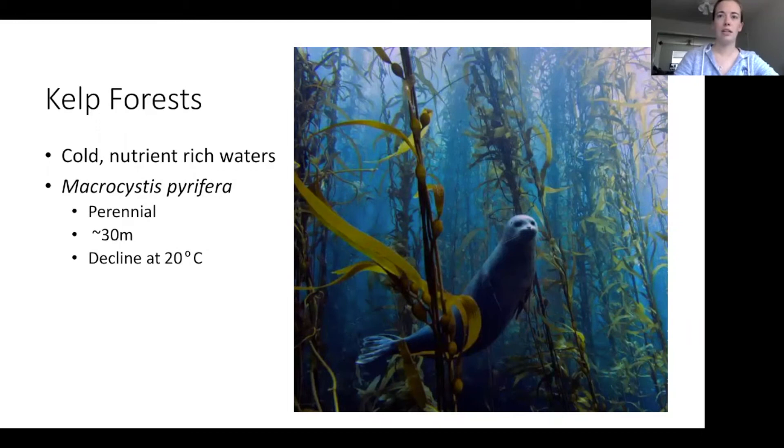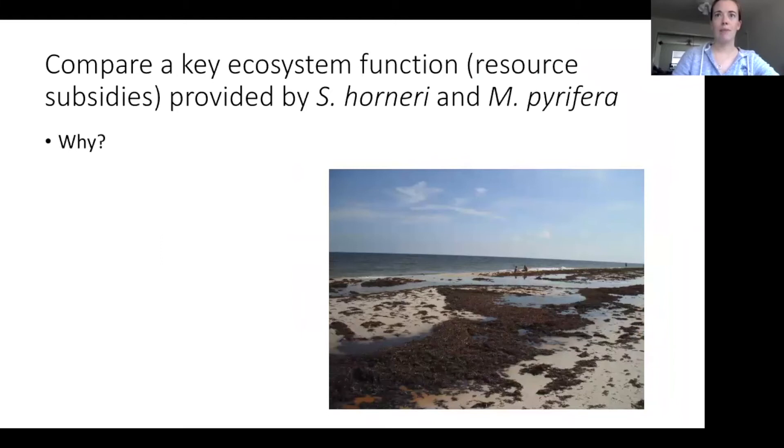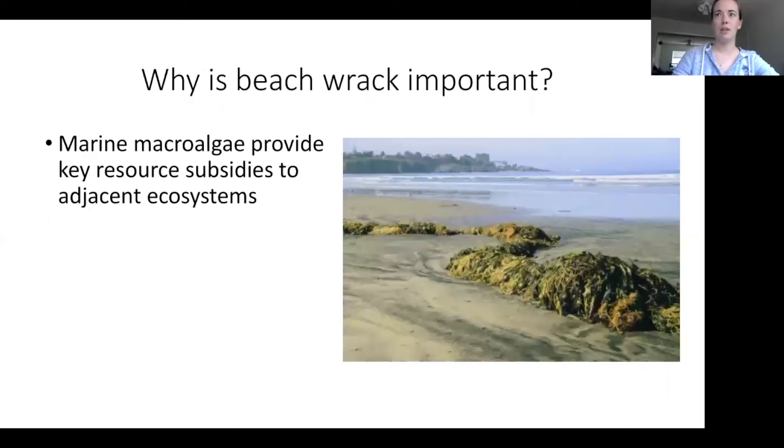My question is to compare a key ecosystem function — resource subsidies — provided by invasive Sargassum horneri and native Macrocystis pyrifera. Over the next few slides I hope to convince you of why I'm doing this, explain where I'm doing this, and describe how I'm doing this. So why is beach wrack important? When algae washes on shore, it provides an important resource. A beach without any algae is very flat and desolate with not a lot of relief, but when algae washes on shore it adds habitat.